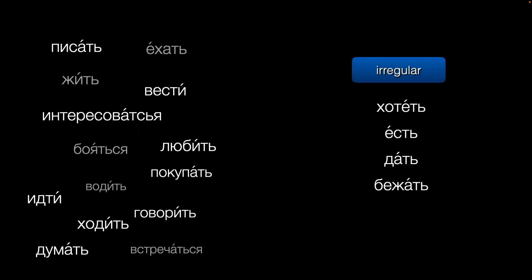So, knowing the ТИ form — the second singular — will let you know what the other forms should look like. Now, does this work for all verbs? Well, almost. There are only four truly irregular verbs in Russian. That's not too bad — we can cover those in other videos.